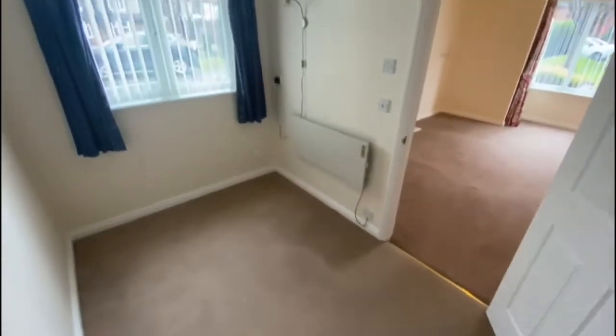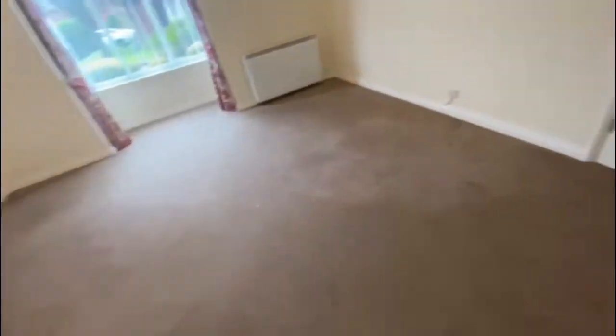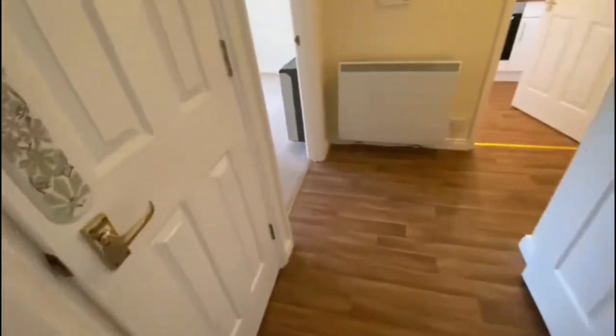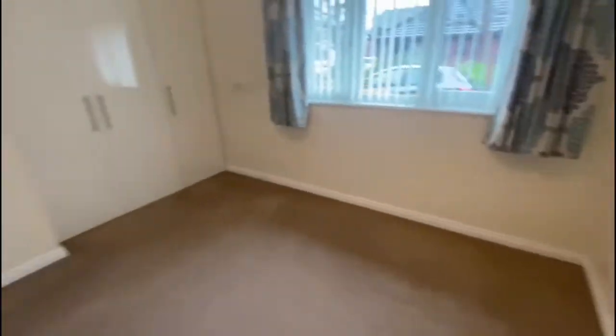This is your second bedroom. And the main bedroom, which has got built-in wardrobes.